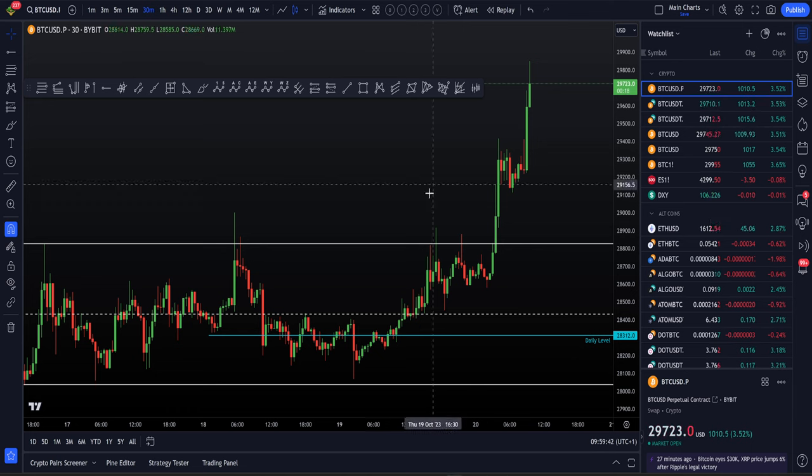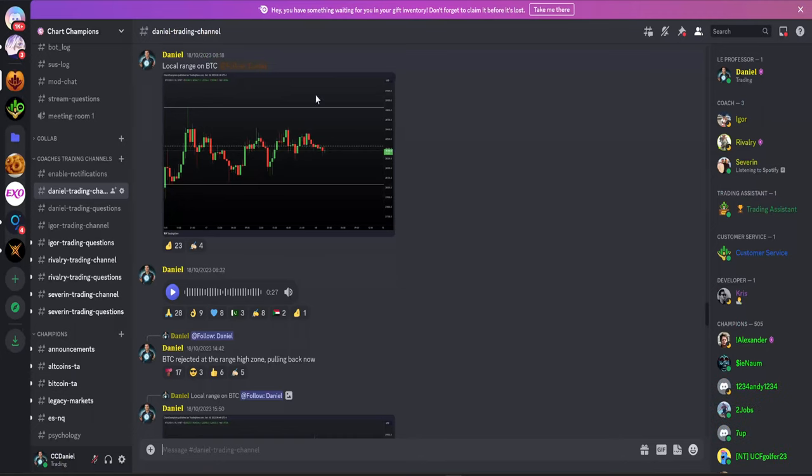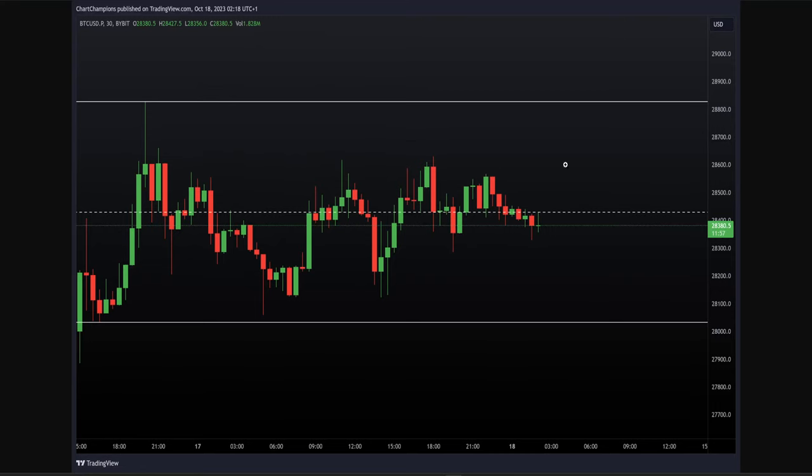Let's get straight into it. Picking off from my last video on YouTube, which was looking at this local range to be trading. From recognizing that range, we have a simple setup — we look to short around the range high and look to long around the range low.